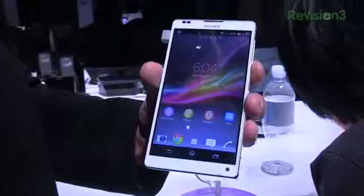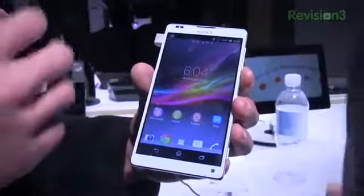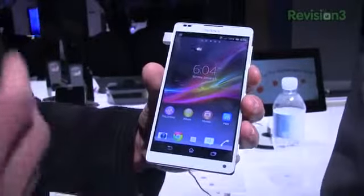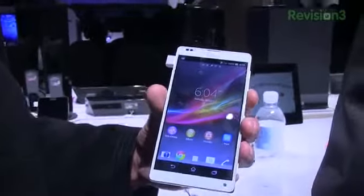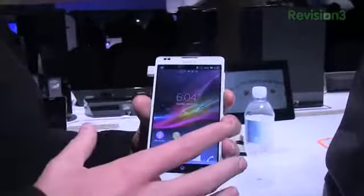Another great thing about this device is the NFC capabilities — great functionality between Sony's products and services. Sony is really pushing this in 2013; it's all about connectivity and synchronization amongst the company's products and services. We'll see if it fits the bill — hopefully it'll come to the States.